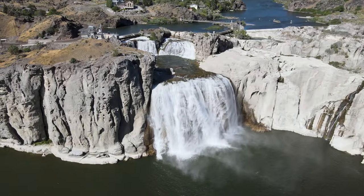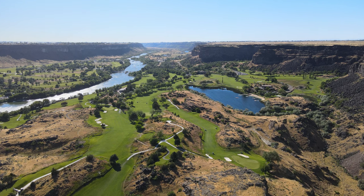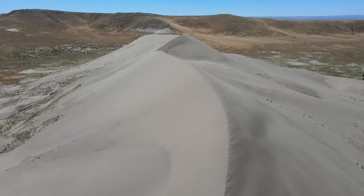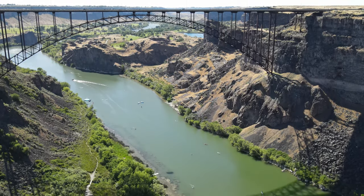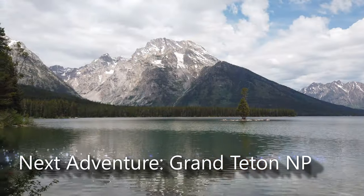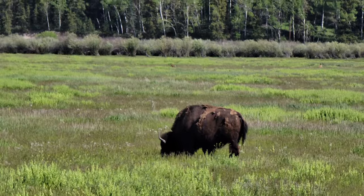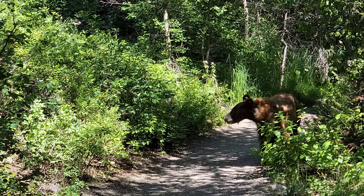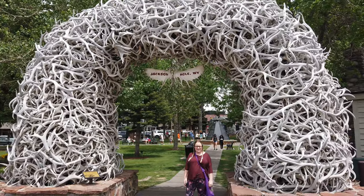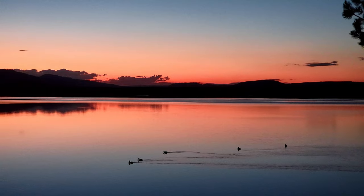Twin Falls, Idaho is a fabulous town to visit. It has a booming economy and friendly people, and it's surrounded by unbelievably diverse natural attractions. Our next stop on our epic western U.S. road trip is Grand Teton National Park, a wonderland of natural beauty full of epic wildlife like bears and moose. Please subscribe to our channel so you don't miss it. In the meantime, go out, live, explore, and enjoy the beautiful places all around you.